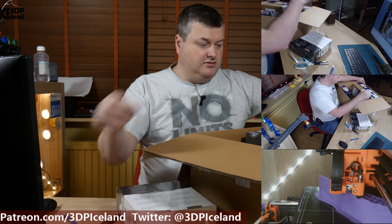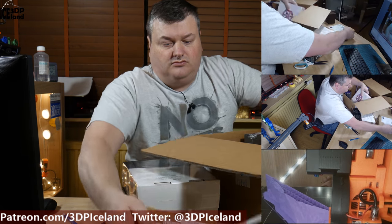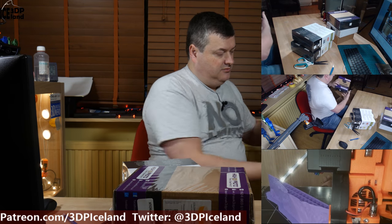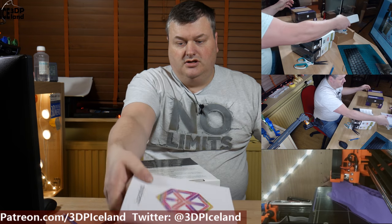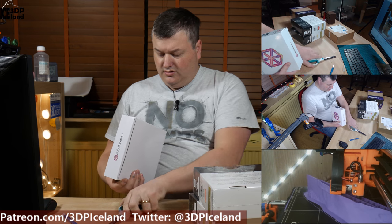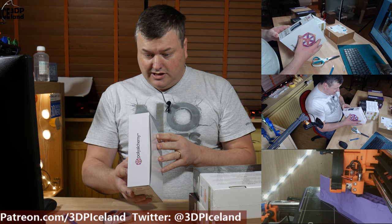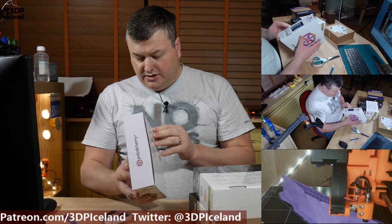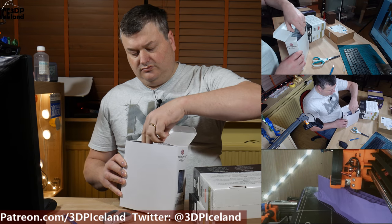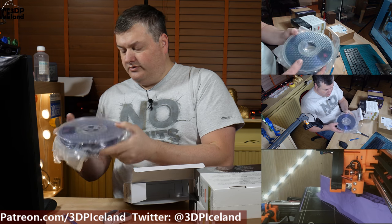A bunch of filaments I got. The first filament is Polyalchemy Elixir PLA — the Nightshade, which is a dark purple filament. It's a very nice colour and I look forward to printing this filament.